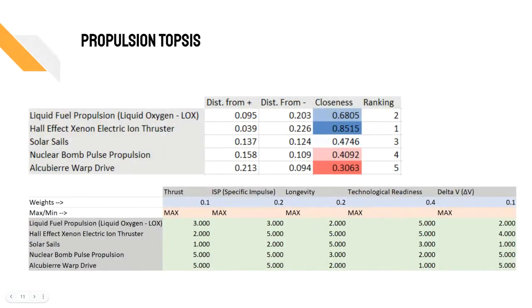To make a decision on which propulsion system to use, we used the TOPSIS matrix with the criteria that included thrust, ISP or specific impulse, longevity, technological readiness, and delta-V or change of velocity. Based on this, the ion thruster proved to be the best propulsion system to utilize for Cosmic Eyes.